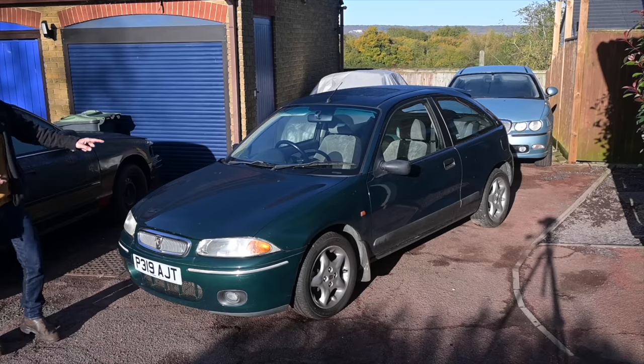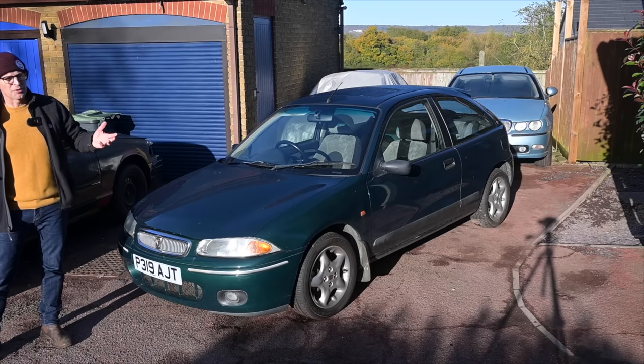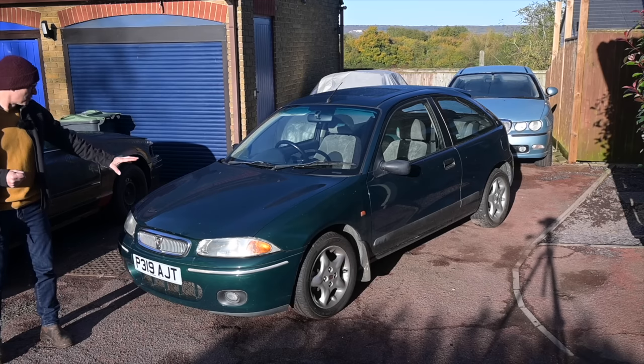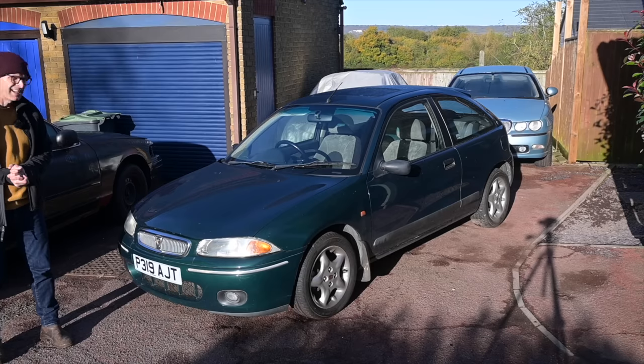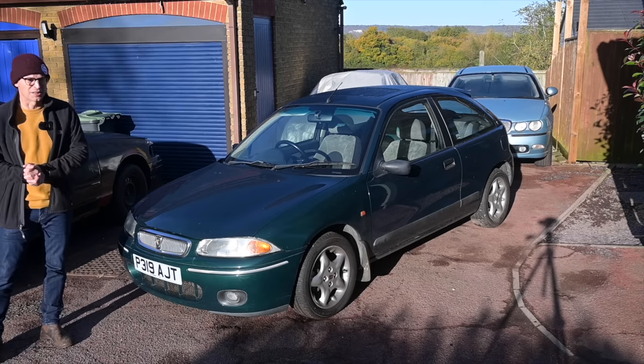So move on to choice number two, and that came down to a flip between the Freelander - which is interesting and popular on the channel but maybe a bit too new - or this, the 200VI, which I think is likely to be one of the only ones in the entire show, which is kind of what I want to do.